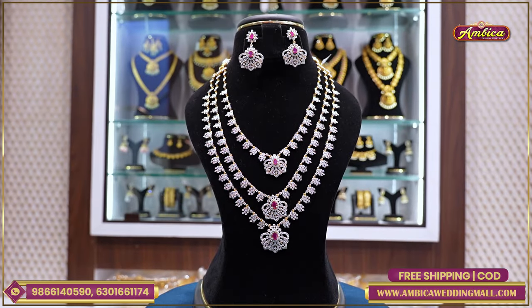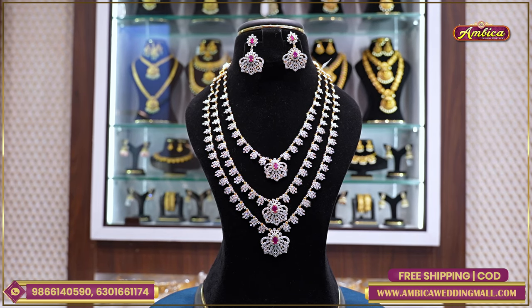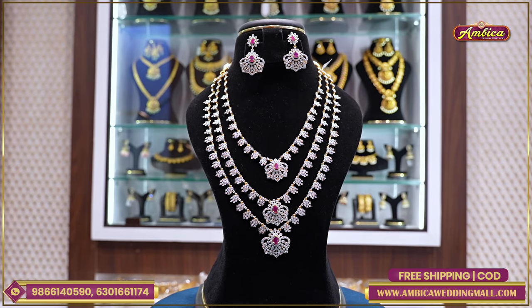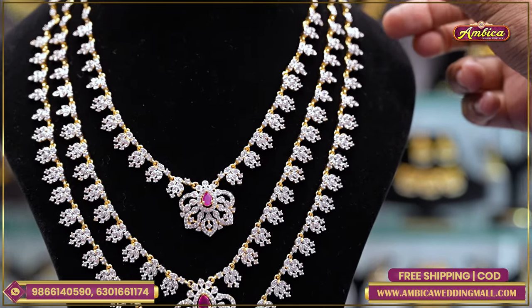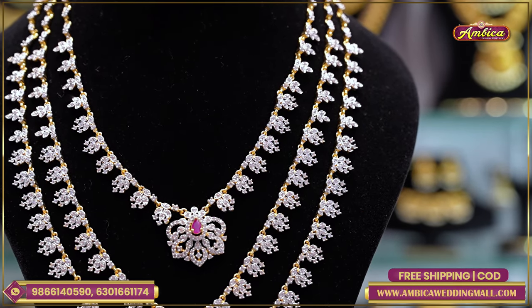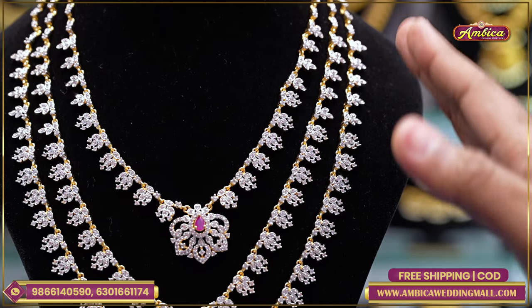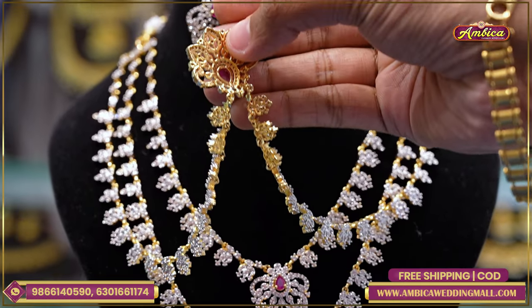First beautiful collection — I am going to buy bridal DJ layers, completely exclusive collection with wholesale prices. Completely diamond look replica collection with completely floral patterns and very fine finishing. You have completely silver plating on the front, and on the back side you have completely golden plating.